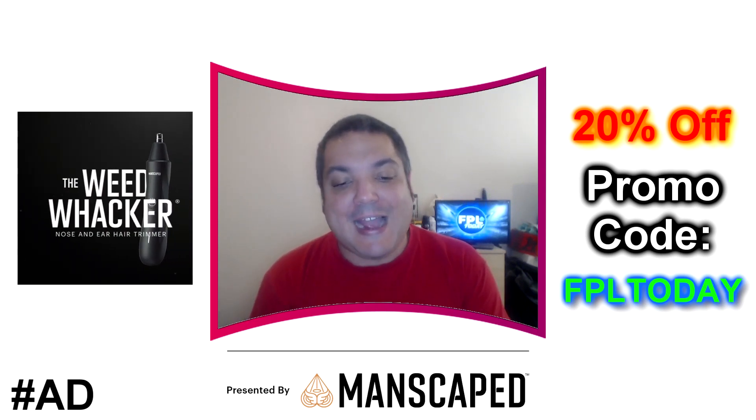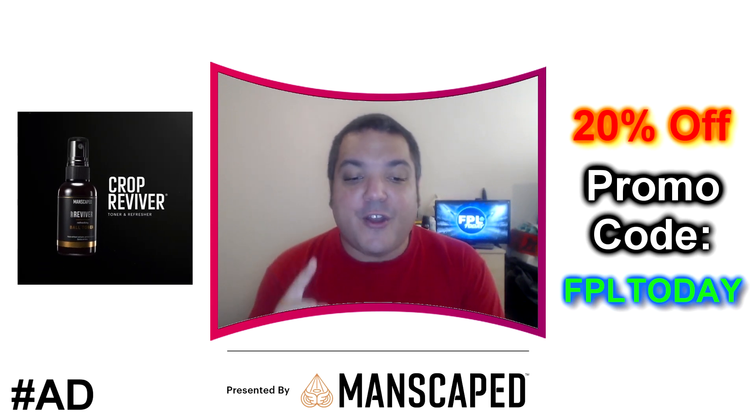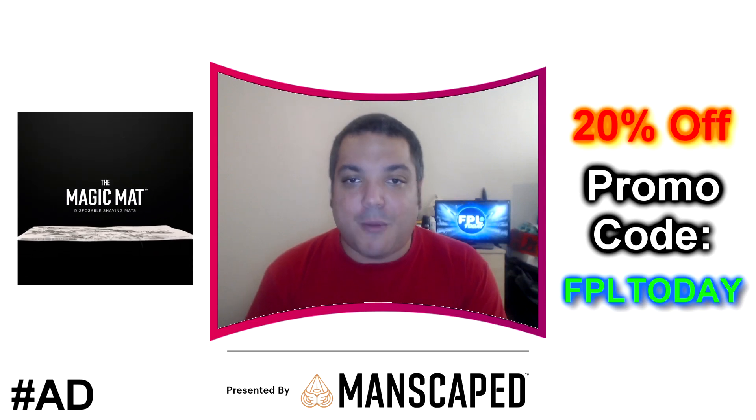That's 20% off with free shipping at manscaped.com — use code FPLTODAY. Unlock your confidence and always use the right tools for the job with Manscaped.